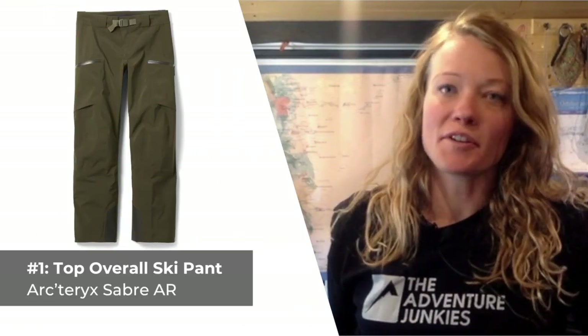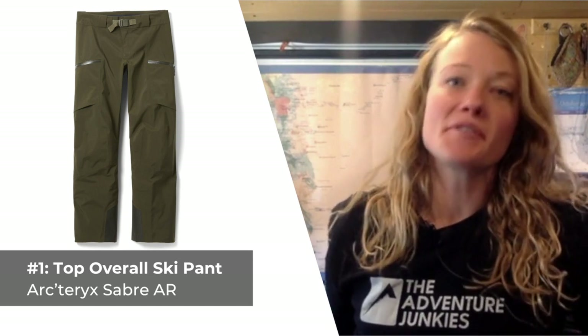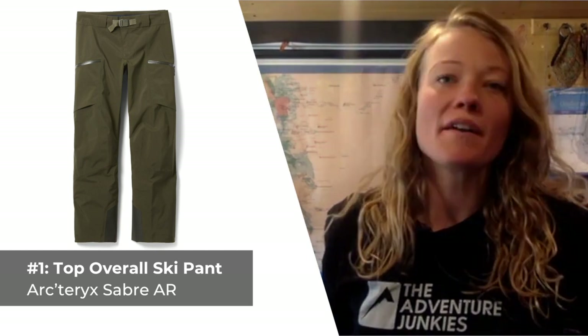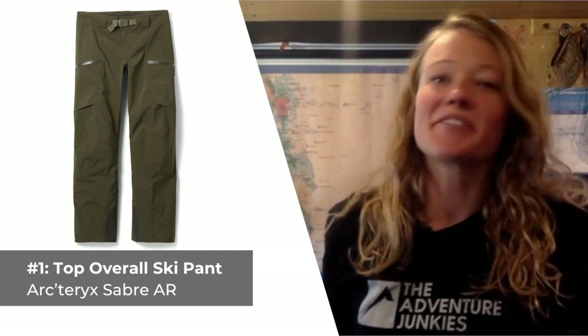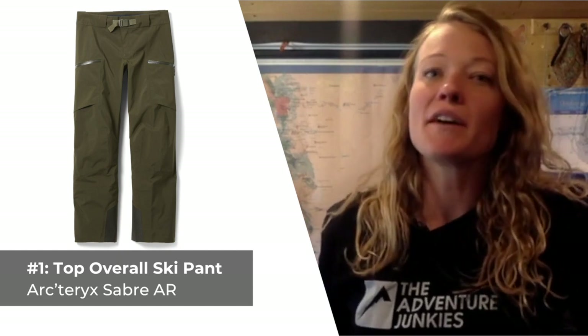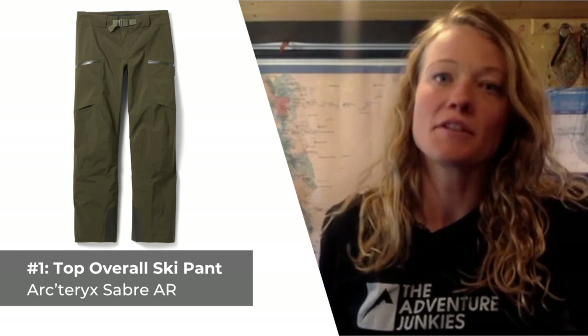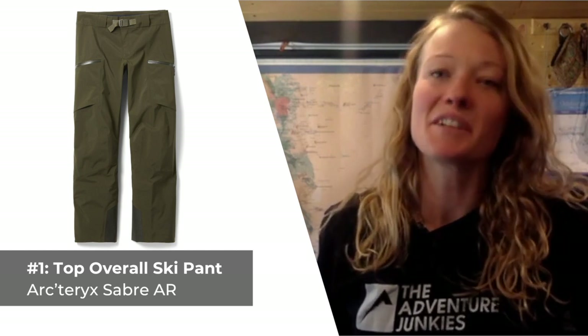Our first pick is our top overall ski pant, the Arc'teryx Sabre AR. When you need a do-it-all ski pant that you can rely on to weather out any condition on any part of the mountain, take these into consideration. Arc'teryx designed the Sabres with a lightweight fleece backer and a coveted three-layer Gore-Tex construction, making for an unquestionably good choice for wearing in pretty much any inclement weather.